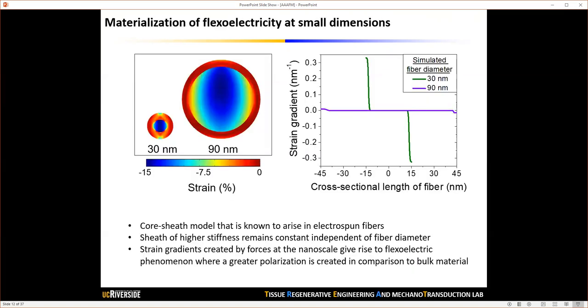Another possible explanation for the substantial increase in piezoelectric properties when fibers are downsized below 30 nanometers is the actualization of flexoelectricity. Electrospinning intrinsically produces a core-shell structure in electrospun fibers, as shown in these cross-sectional images of individual electrospun fibers at 30 nanometer and 90 nanometer. The shell forms due to faster solvent evaporation during electrospinning, and the composition percentage of this shell relative to the core is greater in 30 nanometer fibers, causing a substantial strain gradient that may realize flexoelectricity in addition to piezoelectricity.